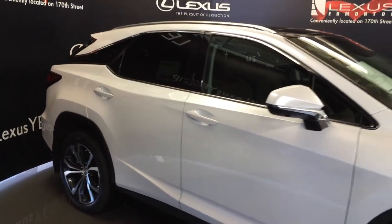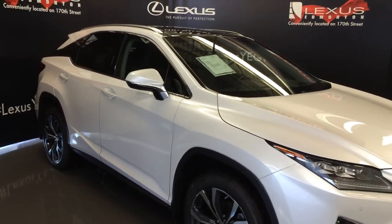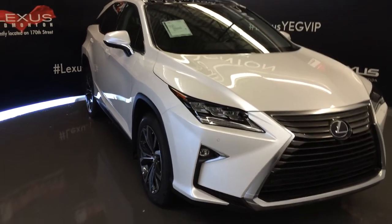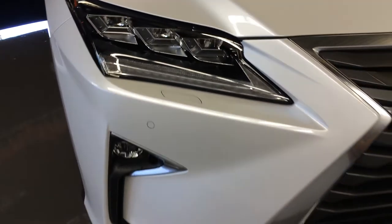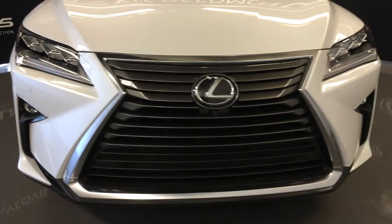Integrated turn signal lights under side mirrors, auto dimming, power folding, rain sensing wipers, auto leveling headlamp system, automatic high beam feature, premium LED headlamps and cornering lamps, headlamp washers, LED daytime running strip lights and fog lights, clearance sensors, engine block heater, and so much more.